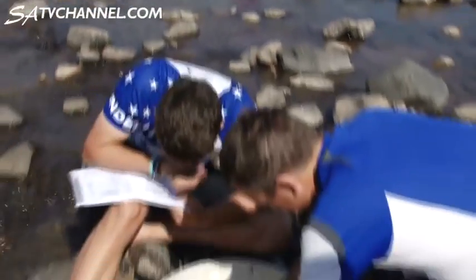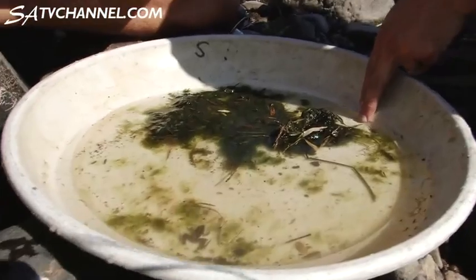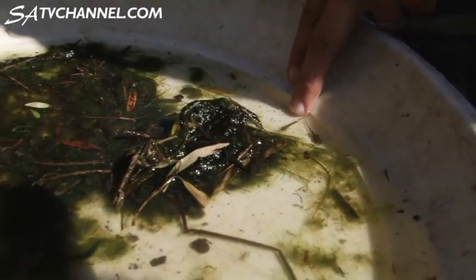Worms definitely — flatworms. Yeah, I saw one on the bottom of the rock. Crabs, shrimps — not yet. And dragonflies. Whoa, that thing's huge. Is that a damselfly? Yeah, it's a damselfly, definitely — look there. Excellent.